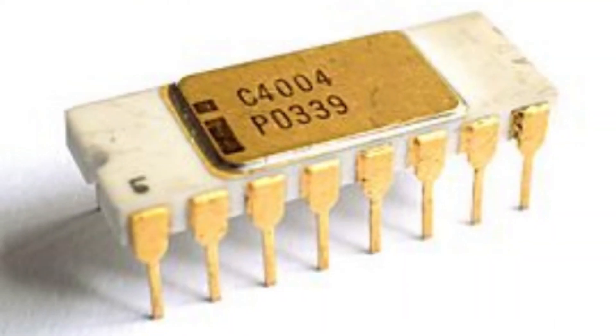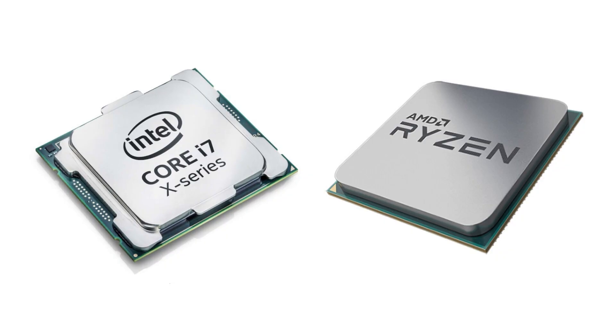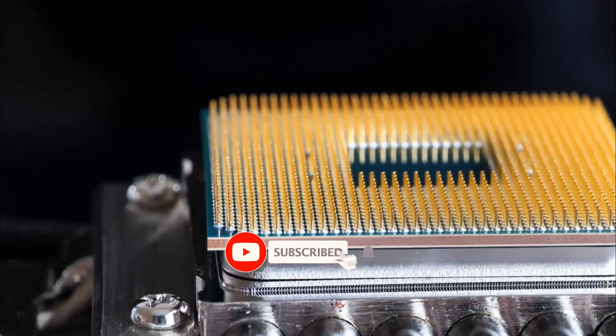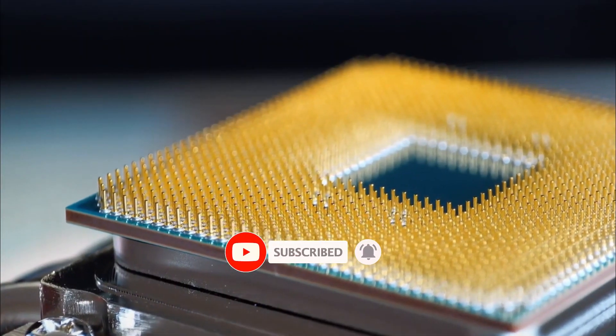In the 1970s, the microprocessor — a CPU on a single chip — was created. This transformed the manufacturing process of CPUs. It was equipped with every essential feature required to carry out instructions, and the advent of the microprocessor paved the way for the era of modern computing.